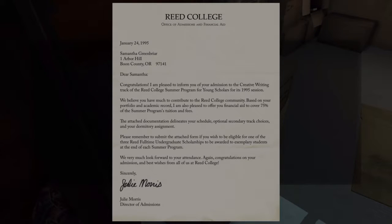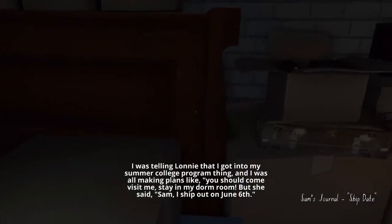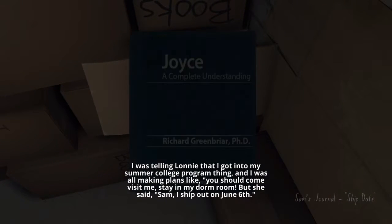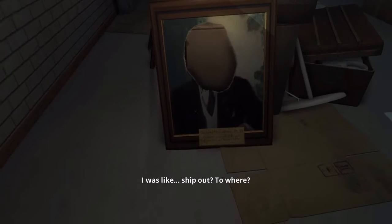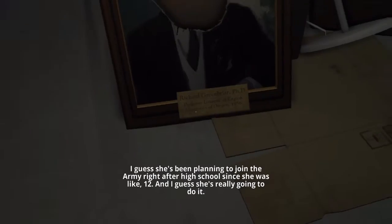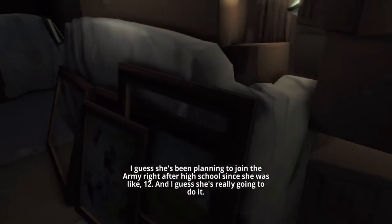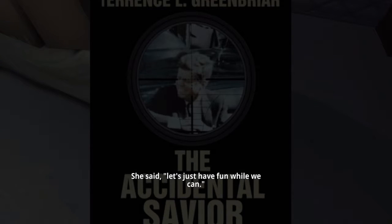A college letter: 'Congratulations, pleased to inform you of your admission to the creative writing track.' I was telling Lonnie that I got into my college summer program and I was making plans like 'you should come visit me, stay in my dorm room.' But she said 'Sam, I ship out on June 6th.' I was like 'ship out to where?' She said 'to basic training — what did you think I was doing all that ROTC stuff for?' I guess she's been planning to join the army right after high school since she was like 12, and she's really going to do it.